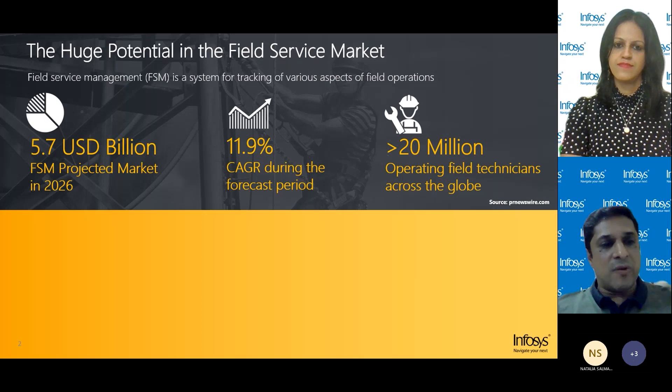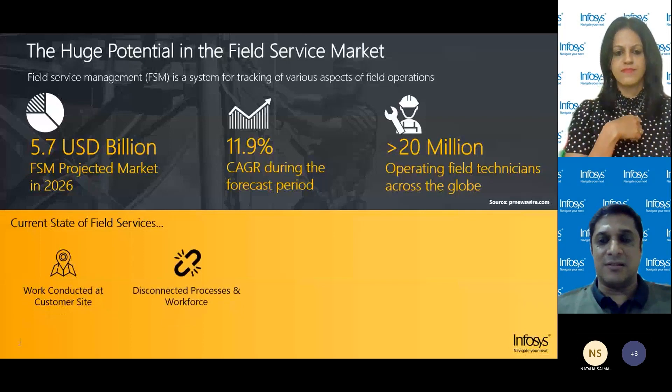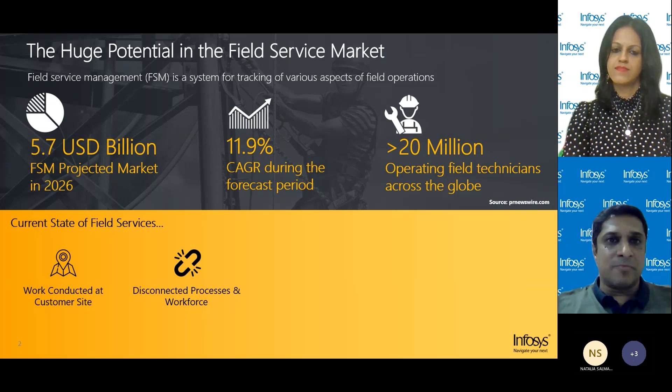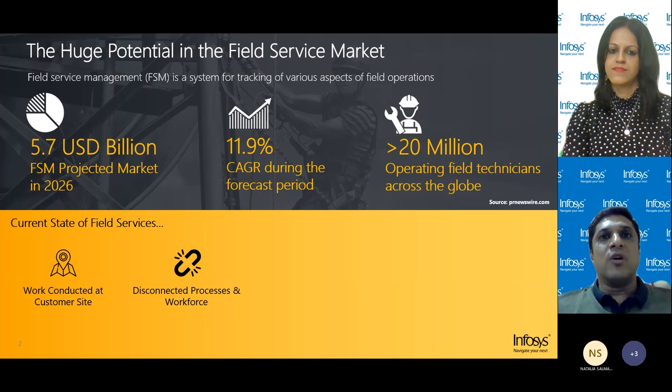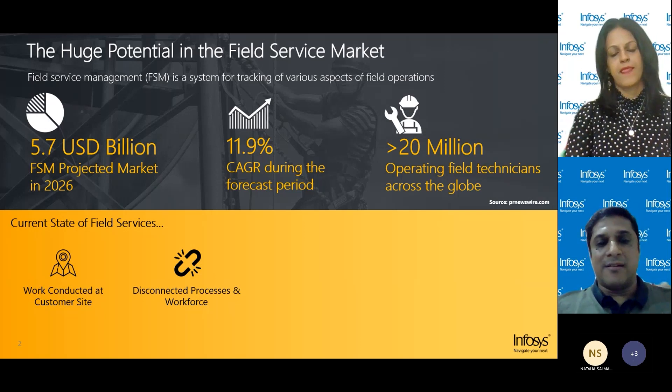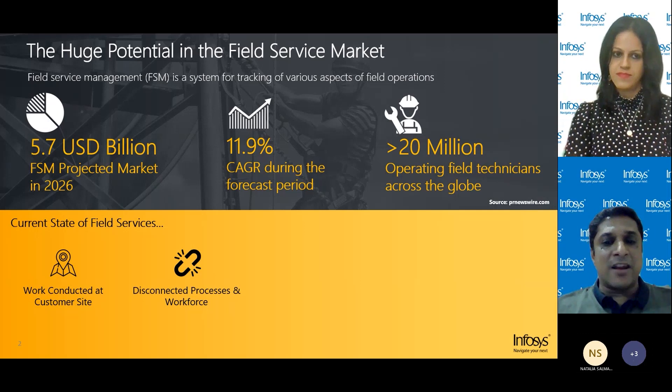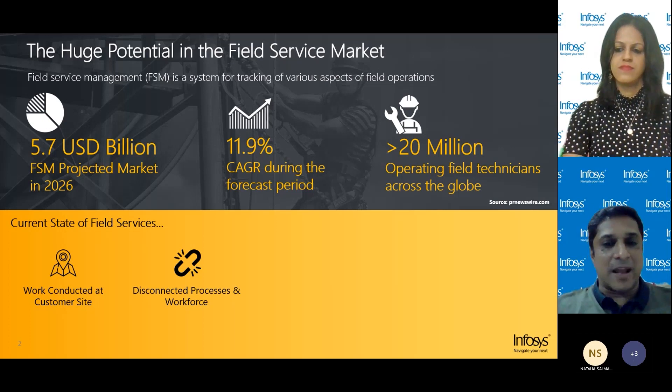The service provision is always by way of technicians or persons working at field locations, hence the name field service. The workforce tends to work in silos, however, and the processes themselves are disjointed. The servicing of equipment might involve multiple field service technicians of varying expertise, with the completion of a job requiring handover from one technician to another. Field service managers have a tough time keeping track of field resources and coordinating work between practitioners delivering skill-specialized or proprietary services to customers.